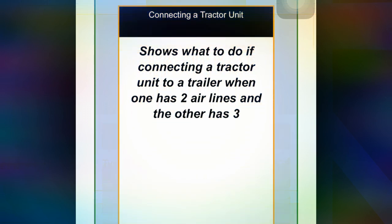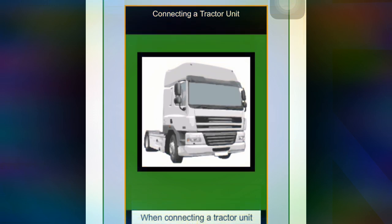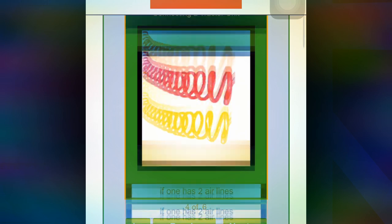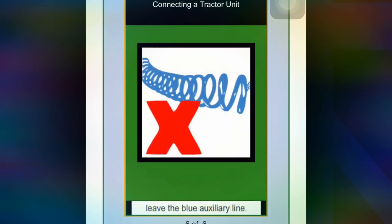Next, what to do when connecting a tractor unit to a trailer when one has two airlines and another has three. When connecting a tractor unit to a trailer, if one has two airlines and another has three airlines, leave the blue auxiliary line disconnected.